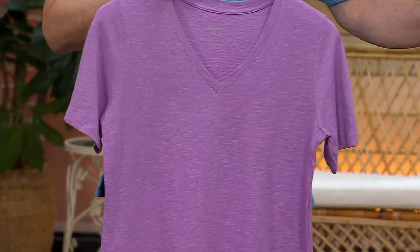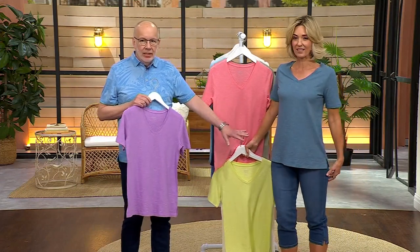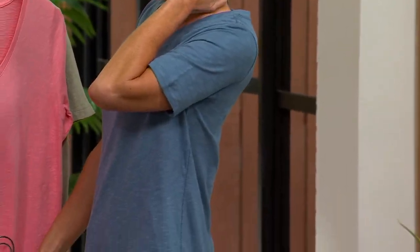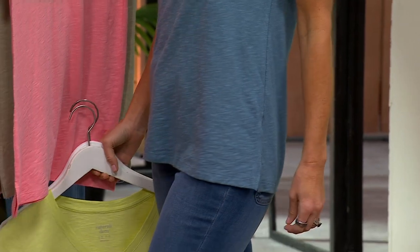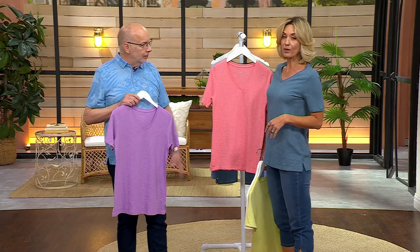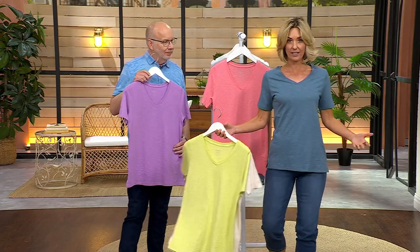I do want to also mention quickly the length of this. Do you see the length on this? 2,000 gone — super busy. This is slightly longer than our regular tops. It's not tunic, but you do get a little extra length here. And that's saying something because I have a long torso and it does almost cover my hiney. So it really is a nice length, and it's also relaxed. I'm in my extra extra small and I feel like it's relaxed.